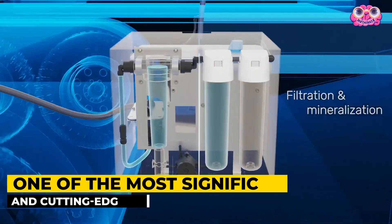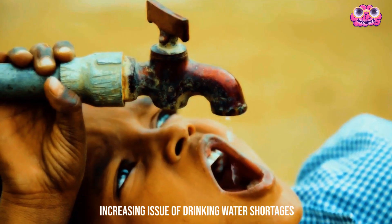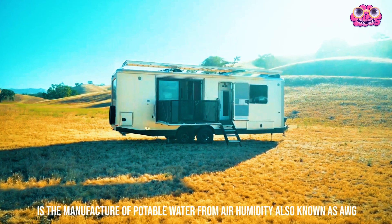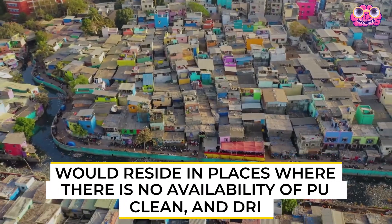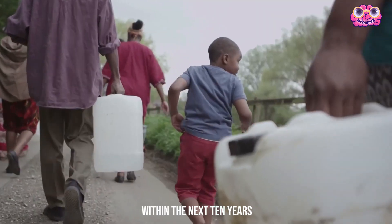One of the most significant and cutting-edge water extraction techniques employed today to deal with the increasing issue of drinking water shortages is the manufacture of potable water from air humidity, also known as AWG. It is anticipated that 50% of people worldwide would reside in places where there is no availability of pure, clean, and drinkable water within the next 10 years.